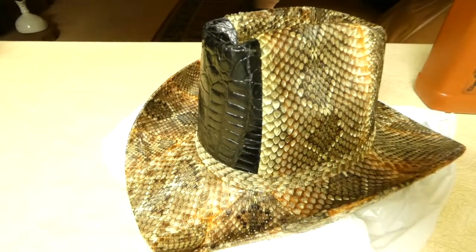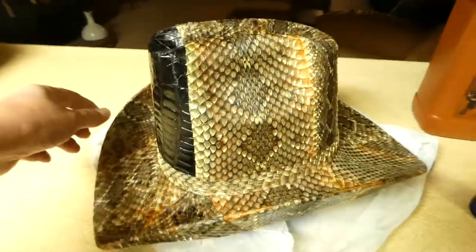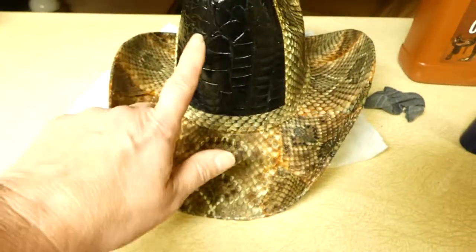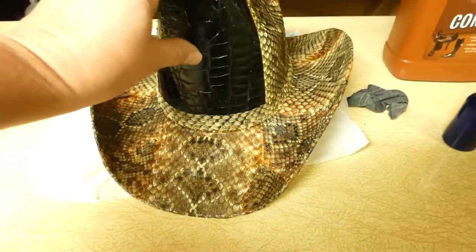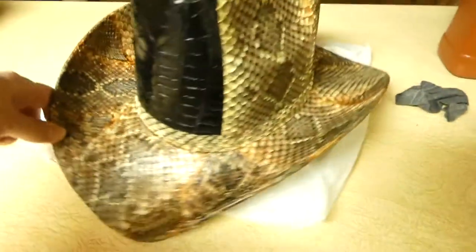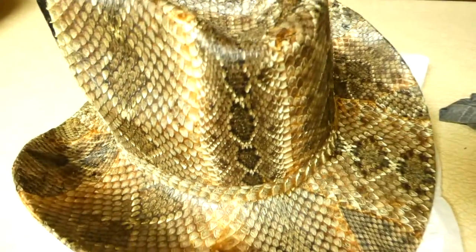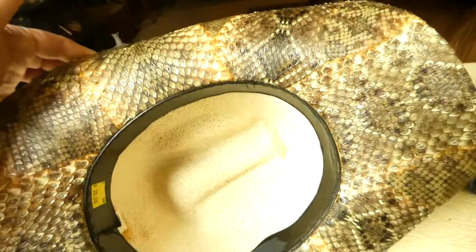Hi friends, I found this coolest hat at the secondhand store today. It's got alligator skin or crocodile skin — I don't know which — right there, and diamondback rattler snake skin all the way around it. Look at all the different textures — look how dark that one is and how wide that one is. It must have been a really big one.